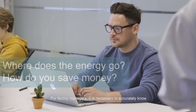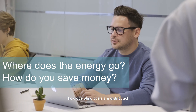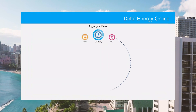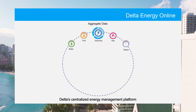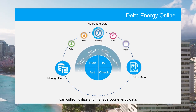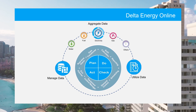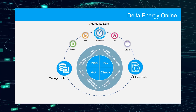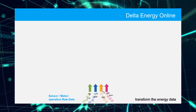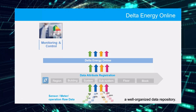For facility managers, it's necessary to accurately know how operating costs are distributed and how to eventually reduce your costs. Delta's centralized energy management platform can collect, utilize, and manage your energy data. It lets you automatically transform the energy data, coming from all types of sensors and meters, into a well-organized data repository.